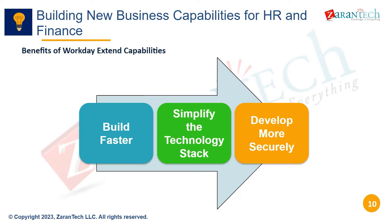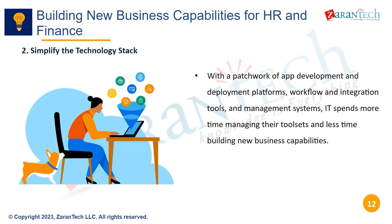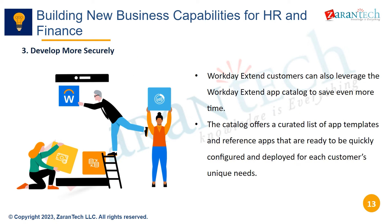There are three key benefits Workday Extend provides: build faster, simplify the technology stack, and develop more securely. Workday Extend gives IT confidence to build apps that operate within Workday's existing data and processes, enabling faster development. It also consolidates development, deployment, integration, and management onto a single platform, simplifying the technology stack.